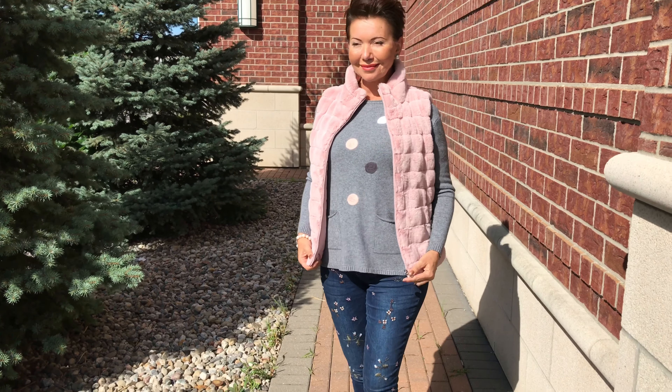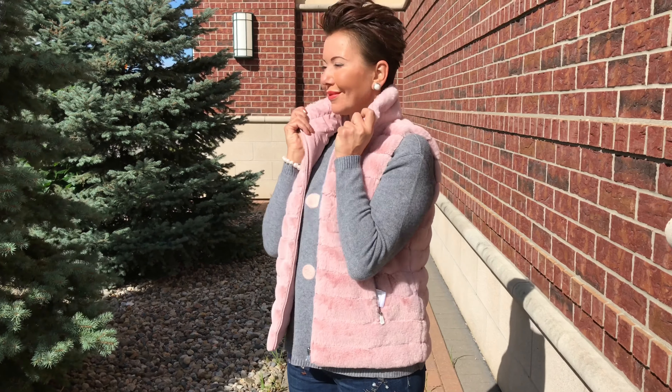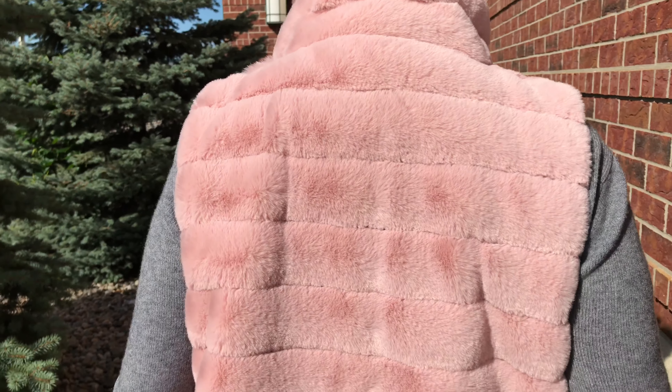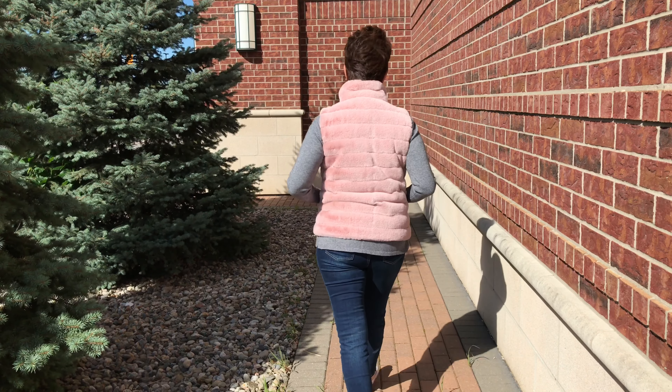So the vest — this is the reversible vest. I was so amazed with the quality of this faux fur, which a lot of women want. The coloration — that soft, soft pink — look at the texture there, you can almost feel it. It's very cozy, zips up, has pockets, and you've layered it over the dot sweater now in the heather gray.